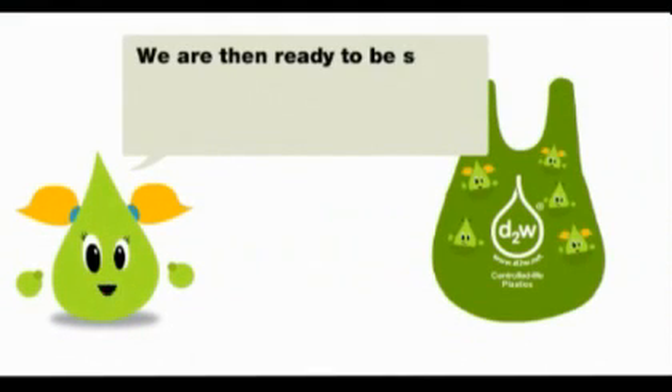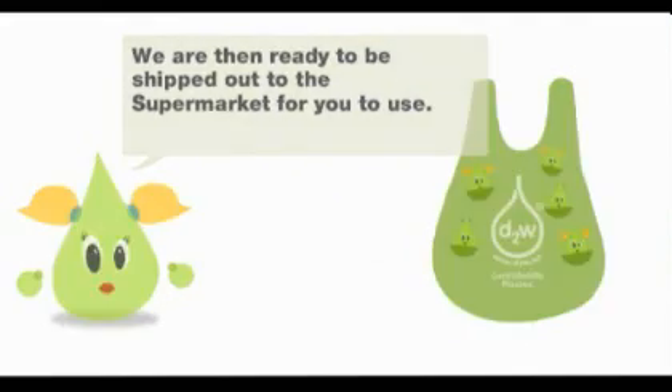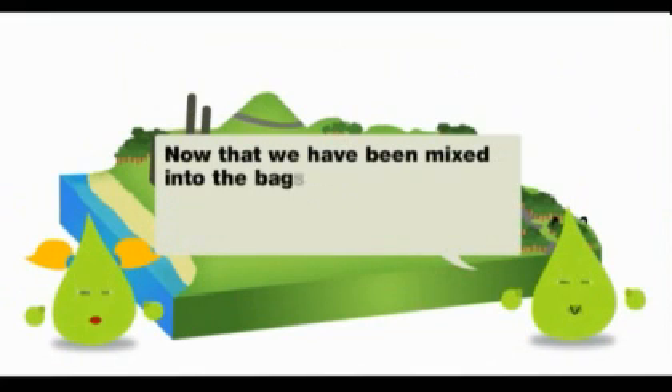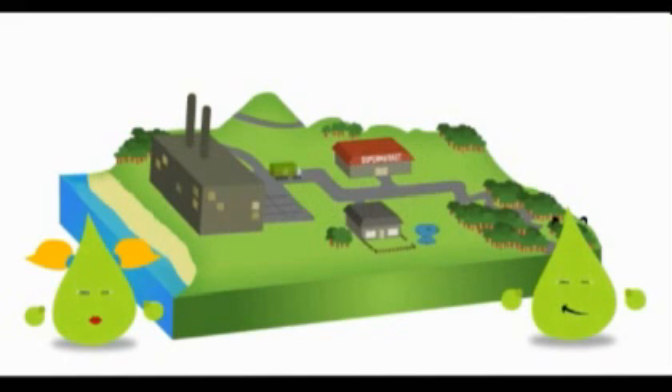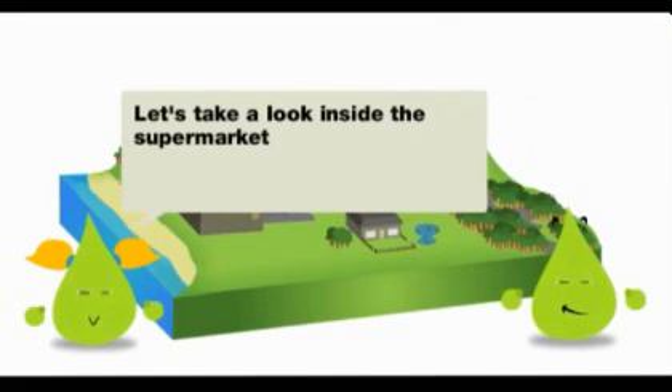We are then ready to get shipped out to the supermarket for you to use. Now that we have been mixed into bags, we are packed into boxes and sent off to the supermarket. Let's take a look inside the supermarket and see what happens next.